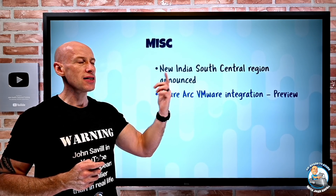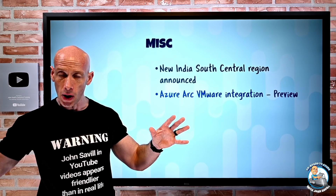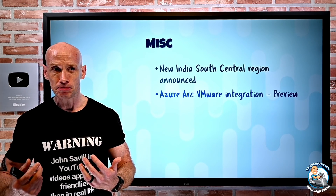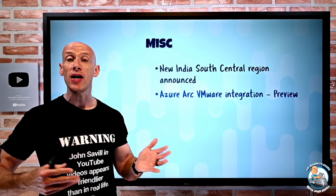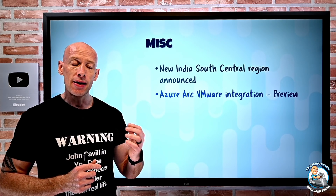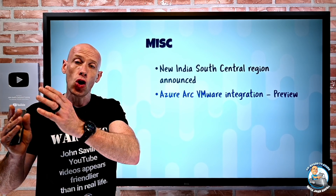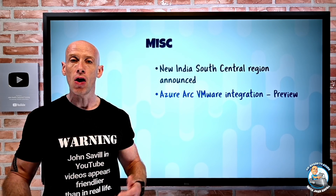Azure Arc now has VMware integration. There will be an Azure Arc resource bridge — a virtual appliance you put into your vSphere environment — that creates a connection between your vCenter server and Azure. This works for regular VMware vSphere on-premises or the Azure VMware Solution. Through Azure Arc, you'll be able to do lifecycle management: start, stop, create, resize, and delete VMs, and manage the guest OS inside those virtual machines.